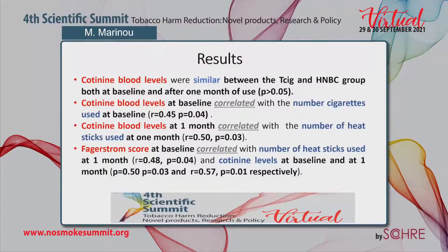Cotinine blood levels were similar between the tobacco cigarette and HNBC groups, both at baseline and after one month of use. Cotinine blood levels at baseline correlated with number of cigarettes used at baseline, and cotinine blood levels at one month correlated with number of heat sticks used at one month. The Fagerström score at baseline correlated with number of heat sticks used at one month.